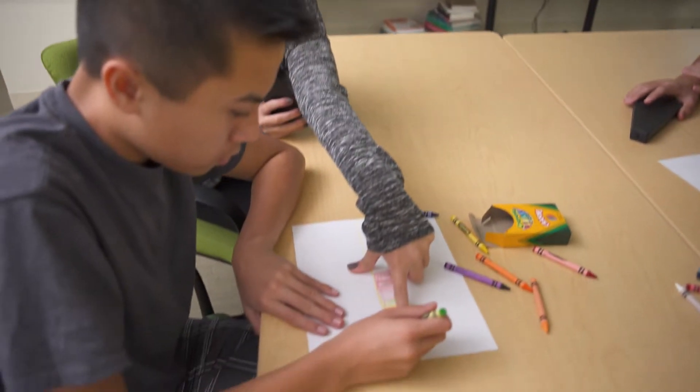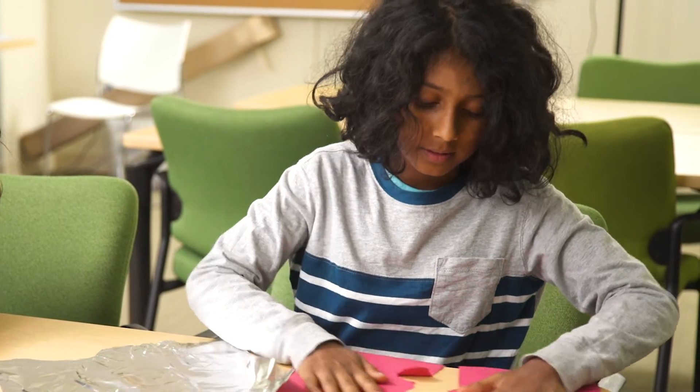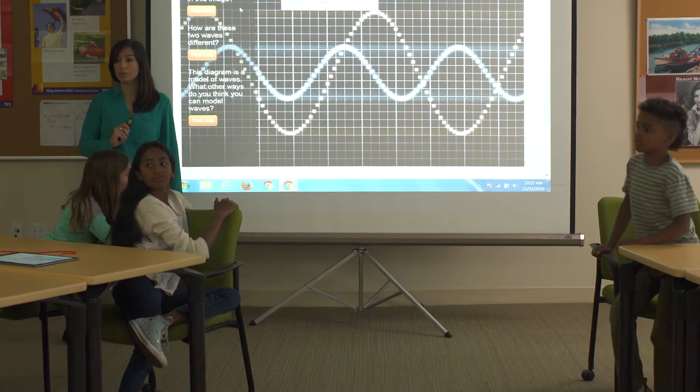The curriculum makes it simple for students to interact with science in groups and independently, lead activities, and grasp the scientific phenomena they're studying.